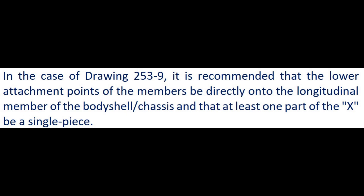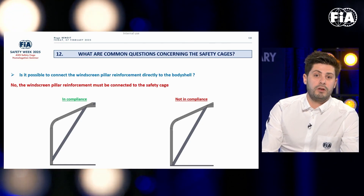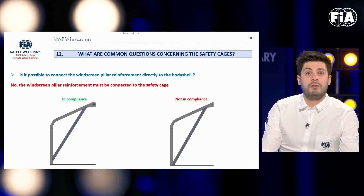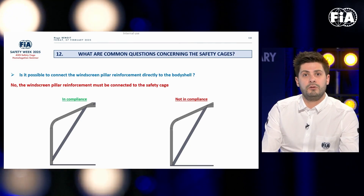This was explicitly addressed in the 2020 rules: it is not possible to connect the door bars directly to the body shell. The door bars must always be connected to the safety cage and not to the body shell. Similarly, windscreen pillar reinforcements must always be connected to the safety cage and not to the body shell.